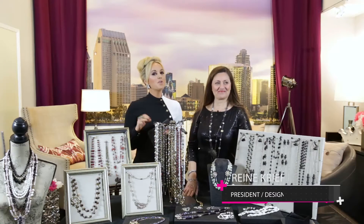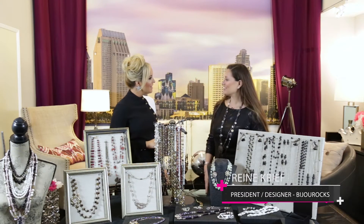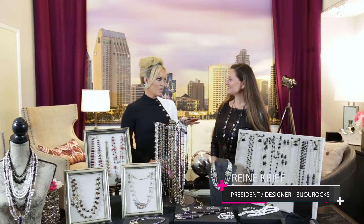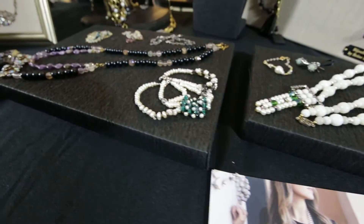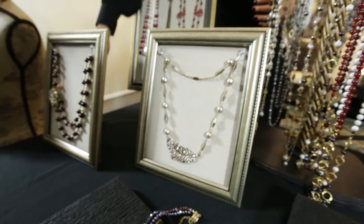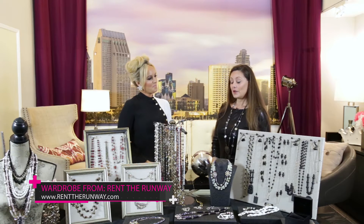Hi, I'm Cindy with The Pulse. I'm here with Wren Kreef from Bijou Rocks. How are you? I'm great, how are you? I'm so excited to have you here today. Thank you for having me. I'm such a fan of your jewelry. Thank you. Before we talk all things jewelry, I want to know a little bit about your story because I know you were in fashion from a young age. So tell us a little bit about your story.